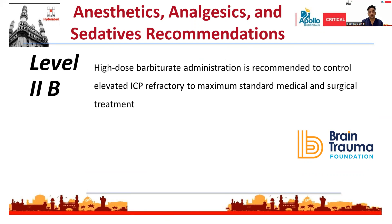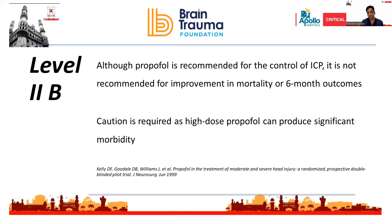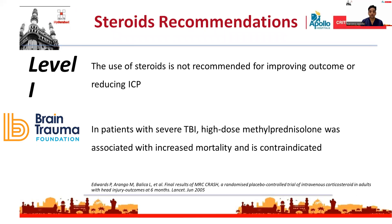With respect to analgesia and sedatives in traumatic brain injury, Level 2B recommendation states that high-dose barbiturate administration is recommended to control elevated ICP refractory to standard therapies. Propofol can be used, but mortality benefit has not been demonstrated; in fact, high-dose propofol can produce significant morbidity. High-quality evidence clearly states that steroids should not be used in TBI patients to reduce ICP, and high-dose methylprednisolone is associated with increased mortality and is definitely contraindicated.